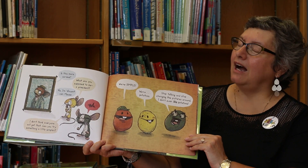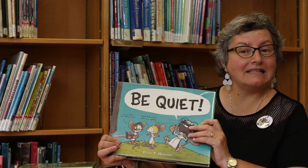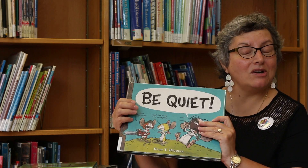Well, everybody, I'm going to stop now. And if you want to know the rest of the story, please come and sign out this book at the St. Mary's Public Library.